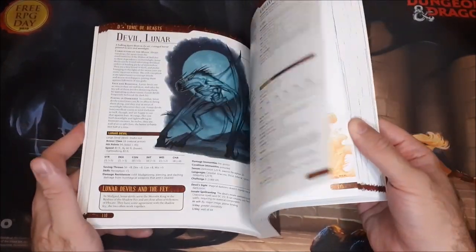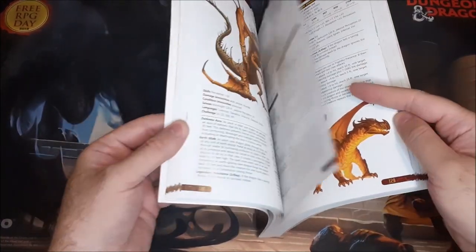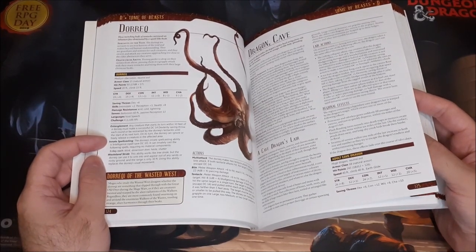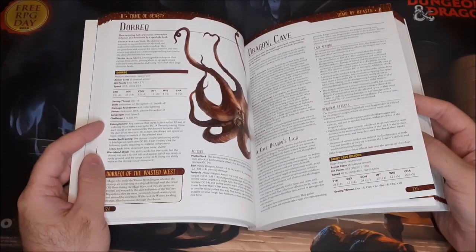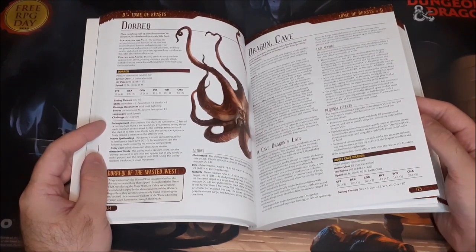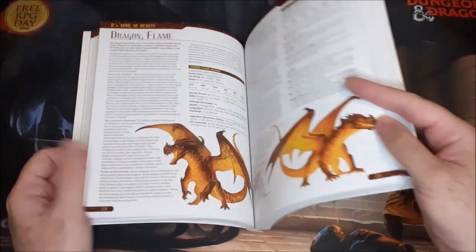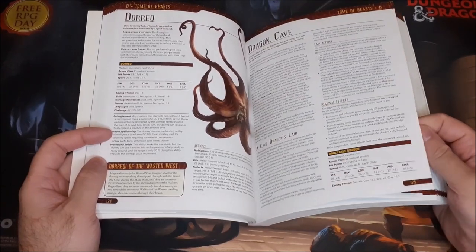New Devils including the Gilded Devil and the Lunar Devil. Some Dinosaurs. And here we have some new Dragons — Cave Dragons, which are sort of subterranean dragons that focus more on climbing and land movement, though at higher age categories they do have a fly speed. This is the adult one here, and then we have the young and the Wyrmling. It doesn't appear to have an Ancient version — just adult, young, and Wyrmling.